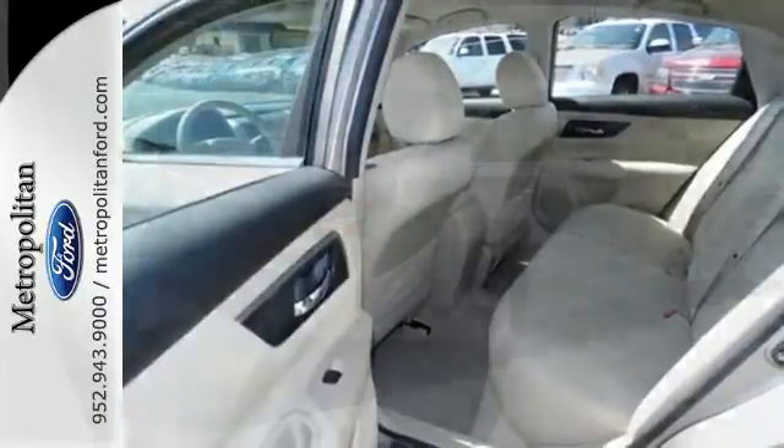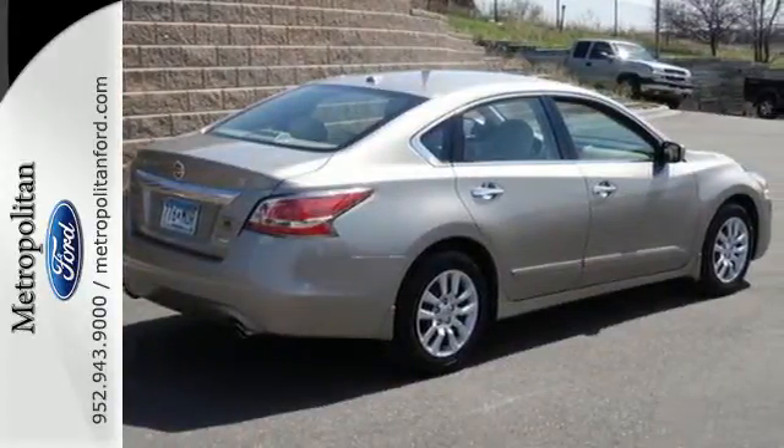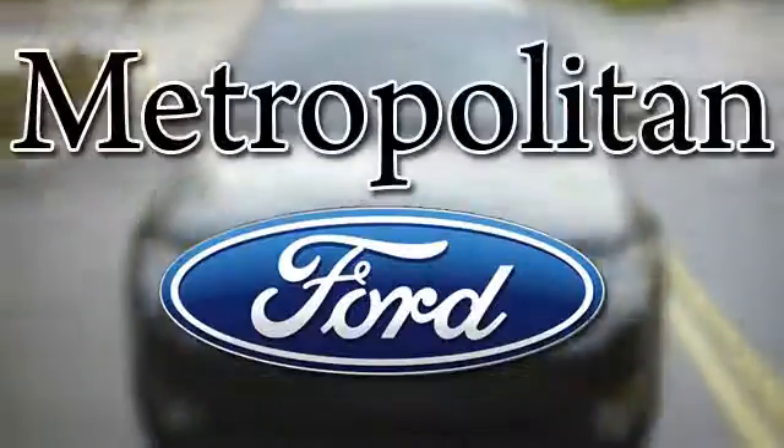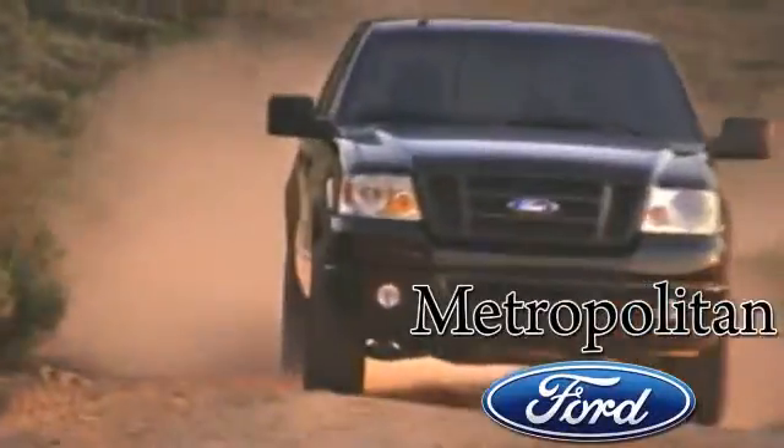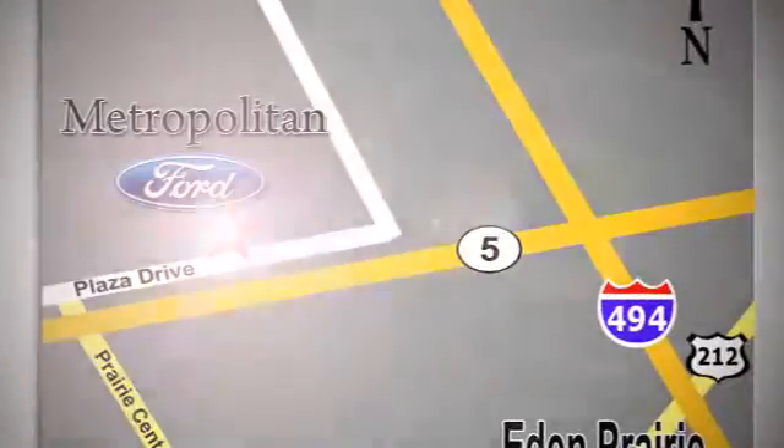You'll be impressed with this Altima. Come in for a test drive today. Whether you're buying today or just shopping, at Metropolitan Ford you can expect to experience something truly unique. Call or stop in today — we're conveniently located near 494 and Highway 5 in Eden Prairie.